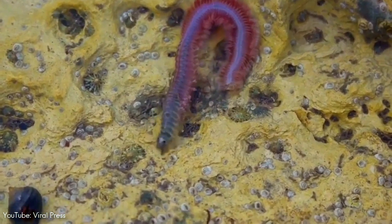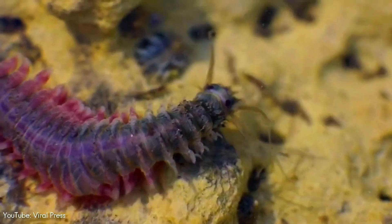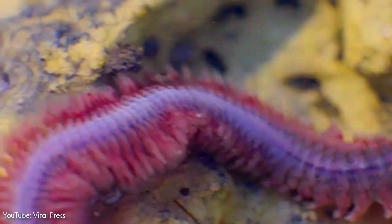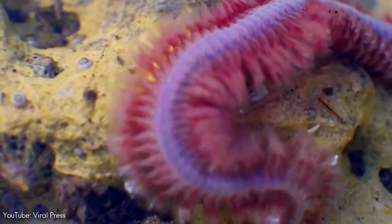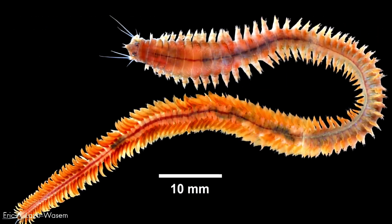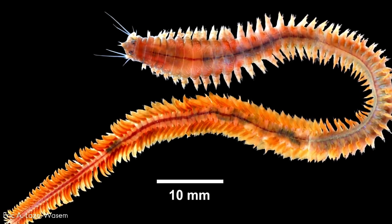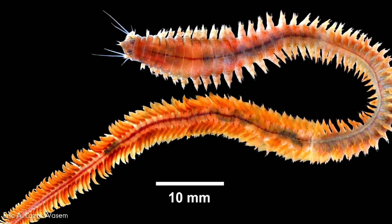This is Alitta virens, also known as sandworm or king ragworm. Alitta virens is an annelid worm that burrows in wet sand and mud. It was first described by biologist Michael Sars in 1835 and classified as a polychaete in the family Nereididae.